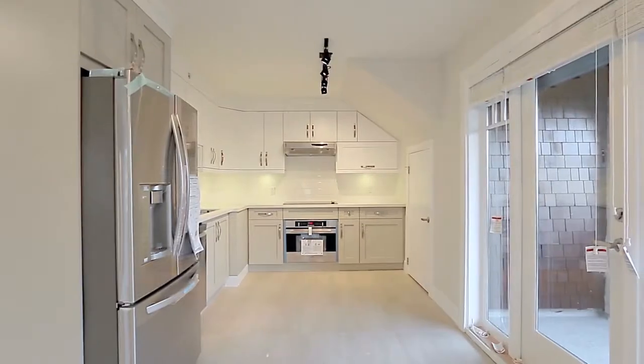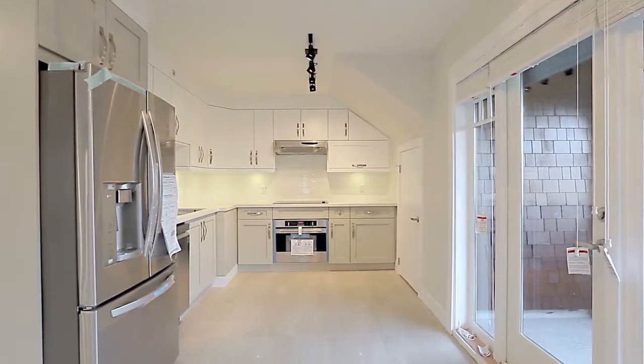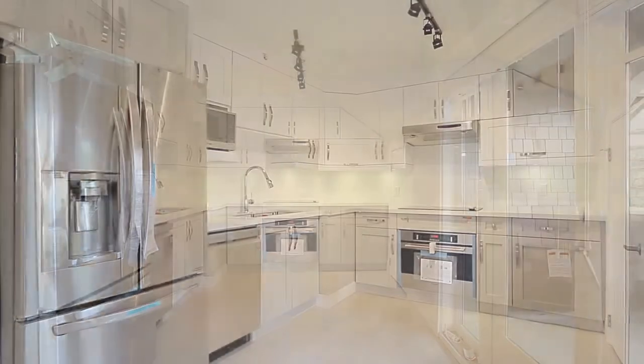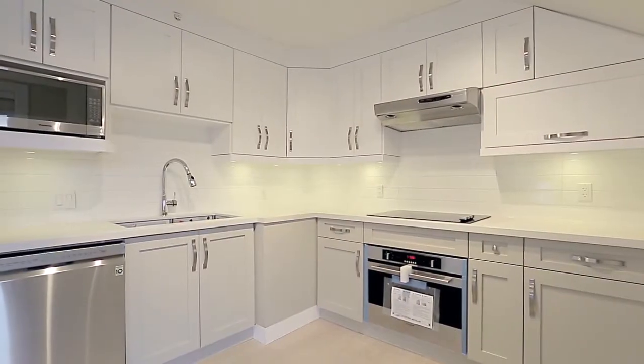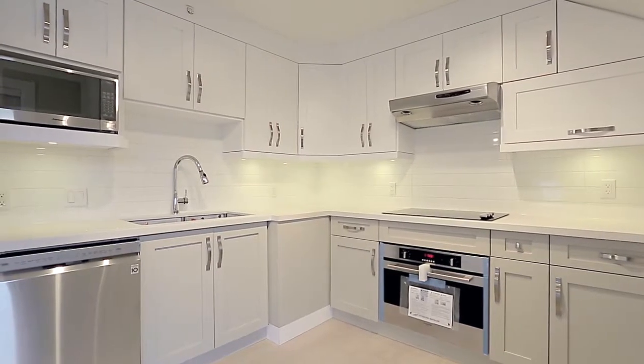Open to your living room is your modern European-style kitchen, complete with stainless steel appliances, quartz countertops, undermount sinks, and plenty of cupboard space for storage.